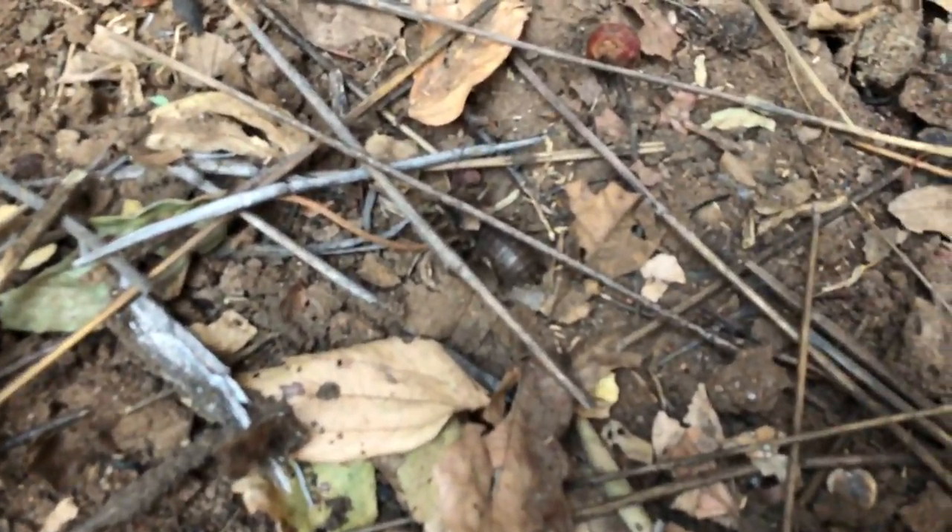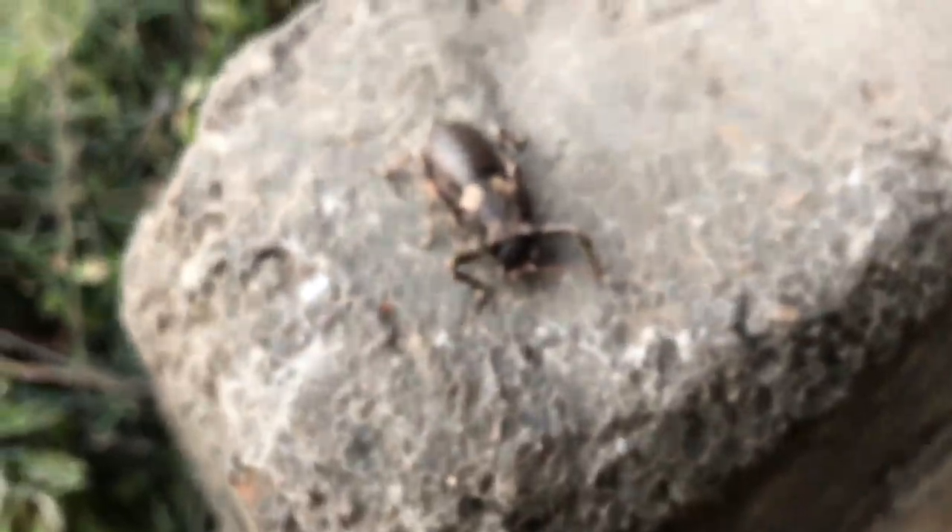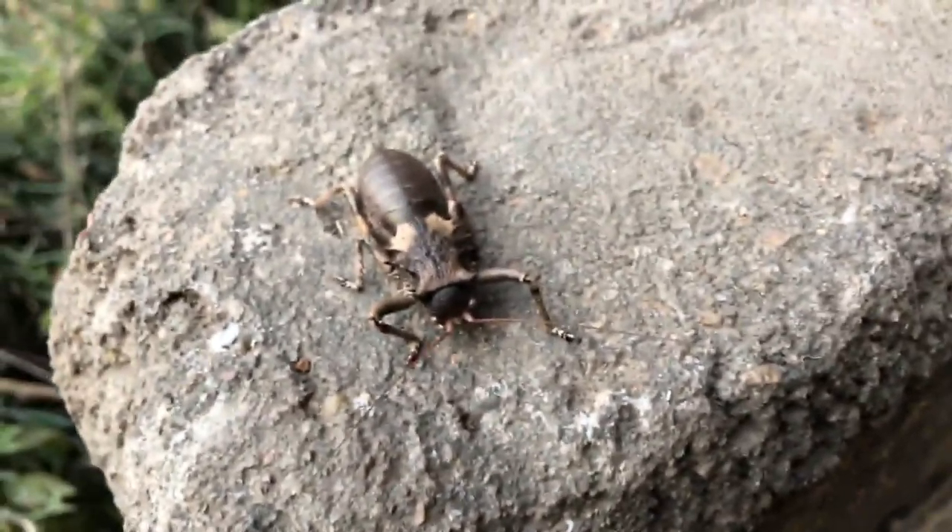Look at that bad boy! Oh my goodness me, look at him — he's gorgeous! Let's pick you up, my man. That is an awesome bush cricket. My goodness me, let's put him into the open. He almost doesn't even look like a cricket, does he? He almost looks like a spider in that short, fat form.